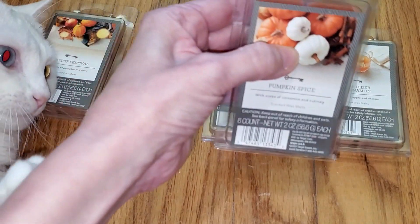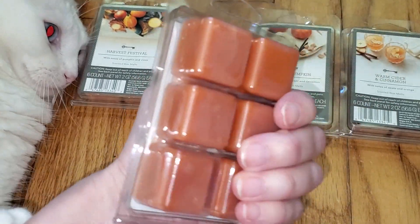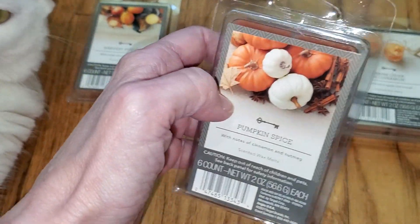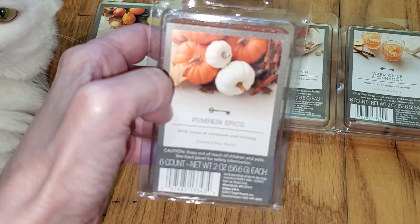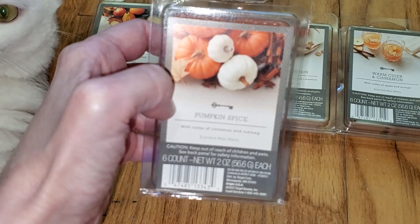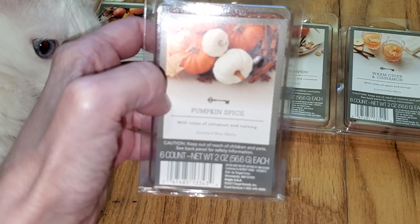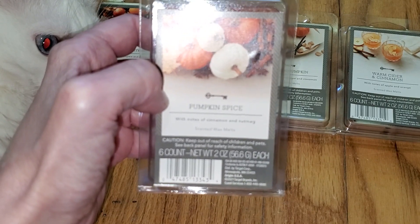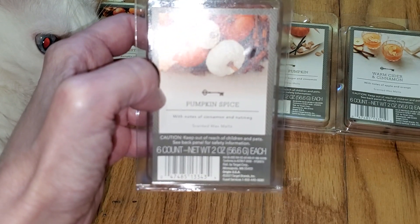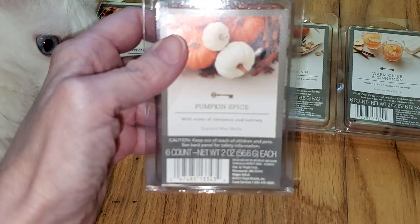Next we have Pumpkin Spice, with notes of cinnamon and nutmeg. This is a very nice pumpkin pie type scent that's sweeter than most, with brown sugar and even a bit of caramel. It's not as spicy as other pumpkin spice scents I've smelled. The throw on this one is also four out of five — very strong, would do well in a large room and maybe outside the room.